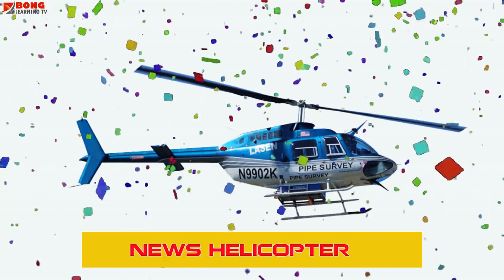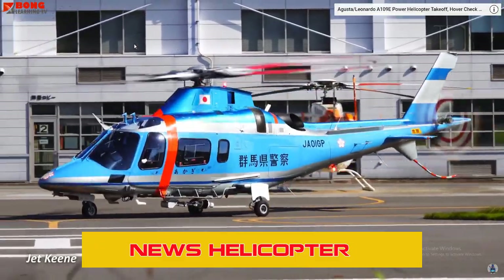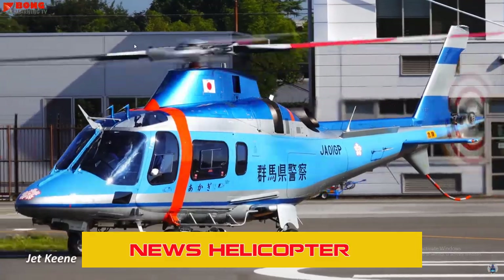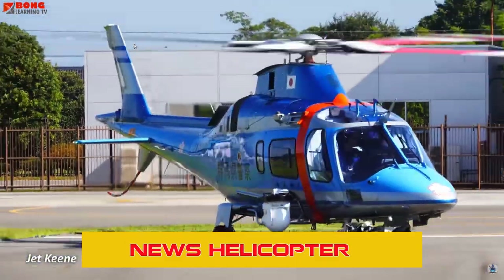News Helicopters are often seen covering breaking news, traffic, and live events. Their ability to hover and provide an aerial view makes them indispensable for real-time reporting.